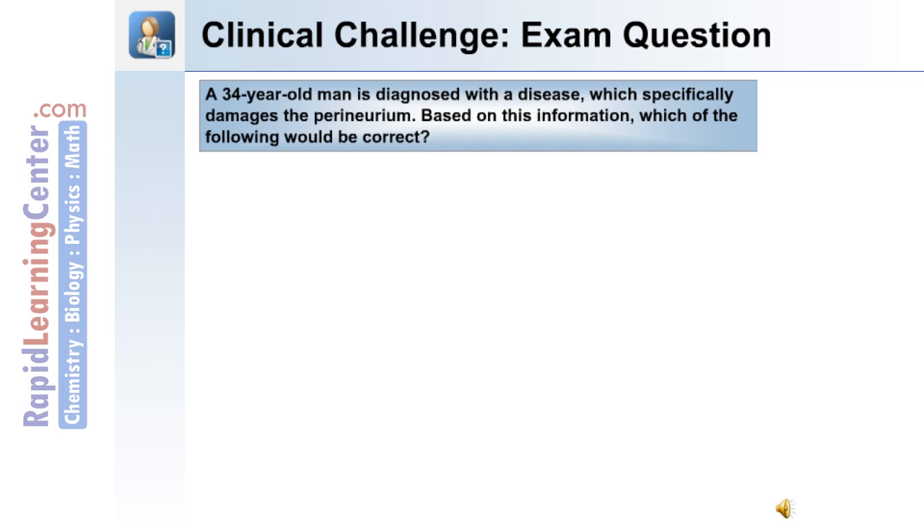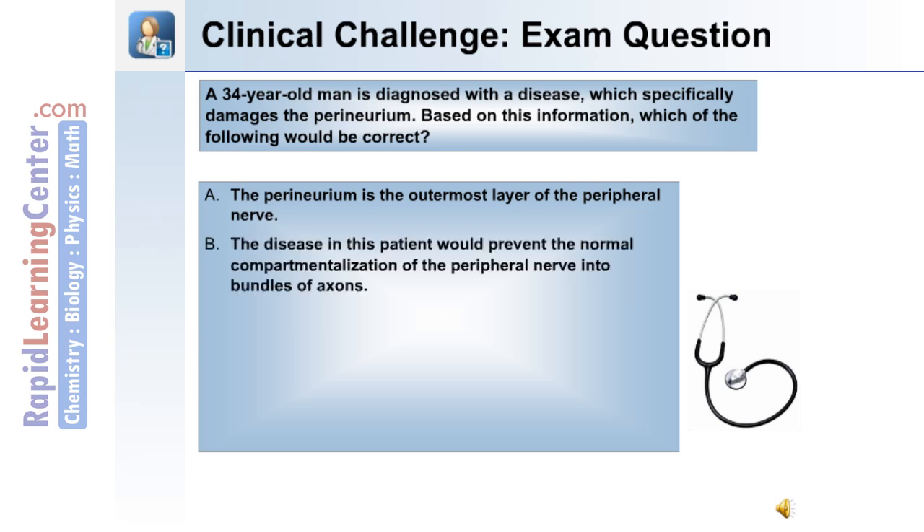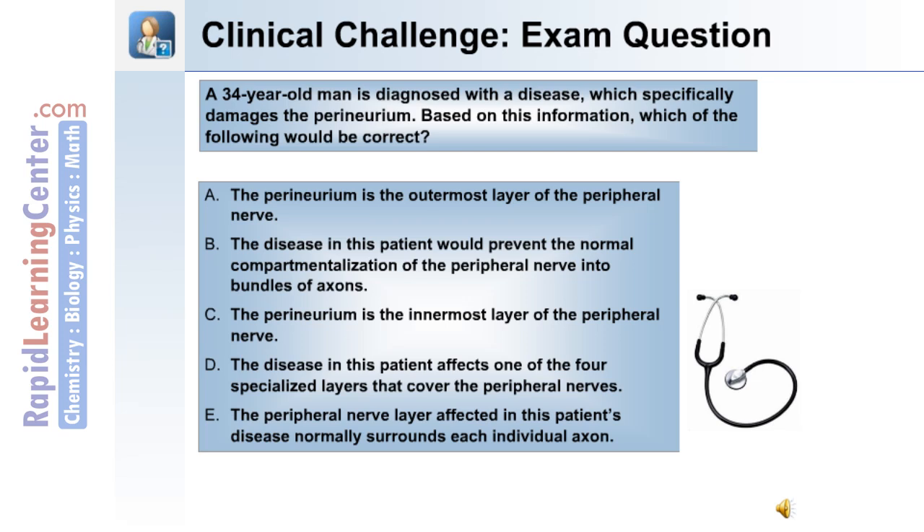Clinical challenge exam question: A 34-year-old man is diagnosed with a disease which specifically damages the perineurium. Based on this information, which of the following would be correct? A) The perineurium is the outermost layer of the peripheral nerve. B) The disease would prevent the normal compartmentalization of the peripheral nerve into bundles of axons. C) The perineurium is the innermost layer. D) The disease affects one of four specialized layers. E) The affected layer normally surrounds each individual axon.